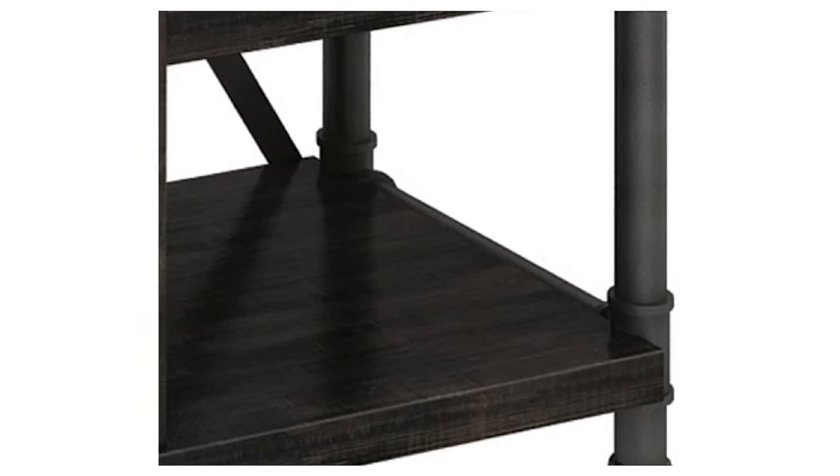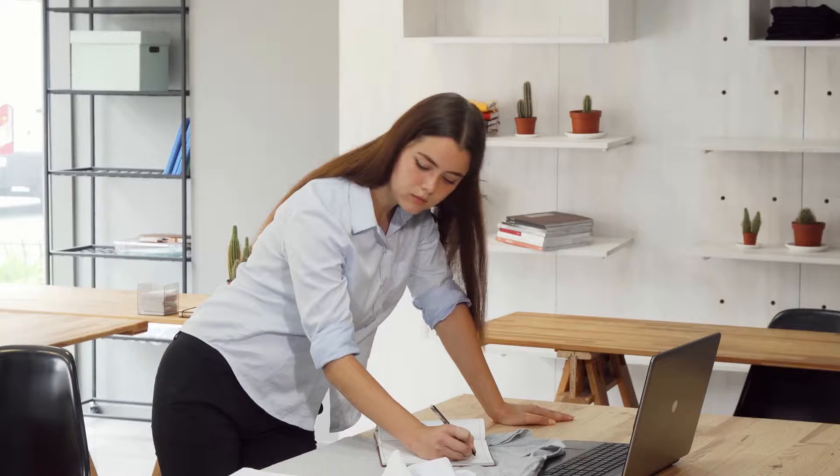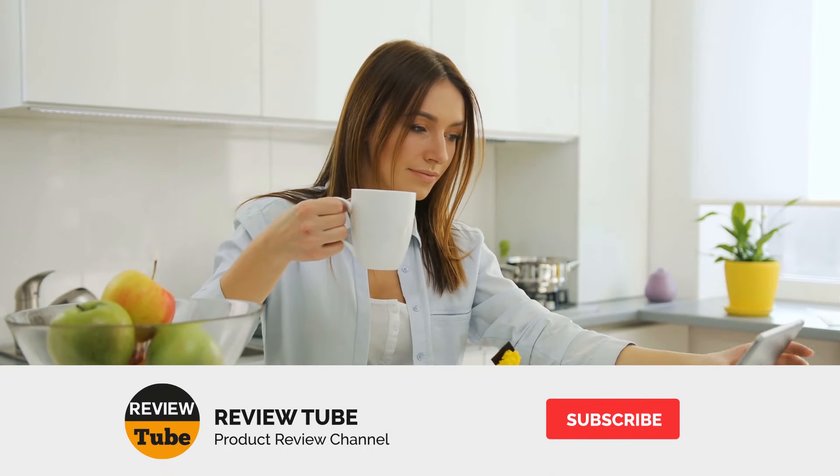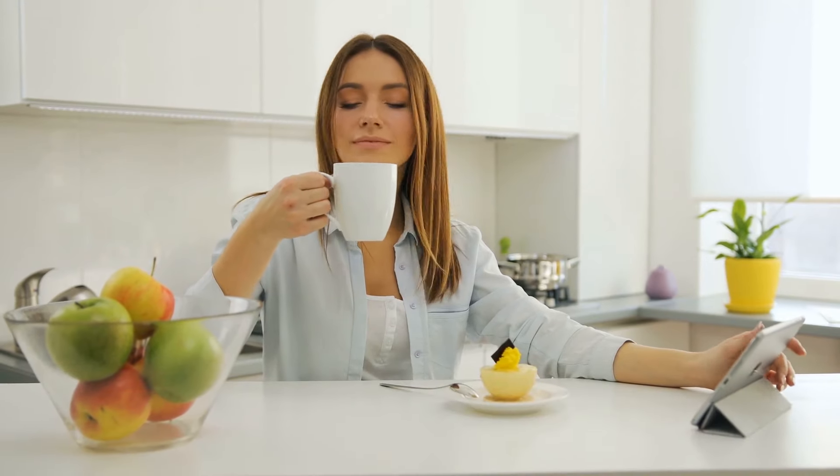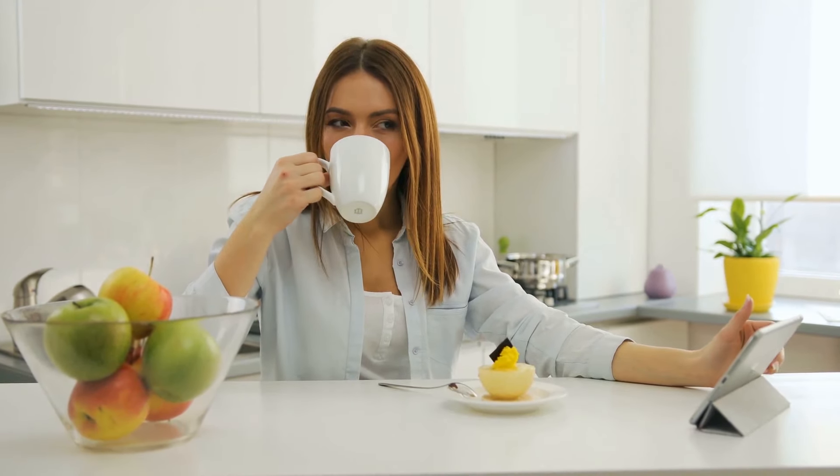We're almost done with our best TV stand review. In just a moment you can click the link to access your top pick and get it at a great deal. Don't forget to click the subscribe button to watch our reviews on different products, and click the bell icon to get notified when we post new videos. And now, to our final TV stand.